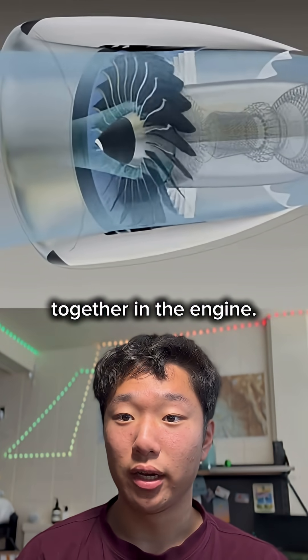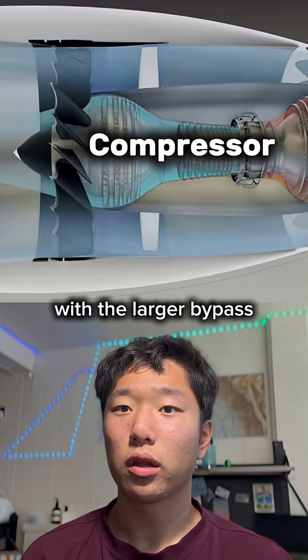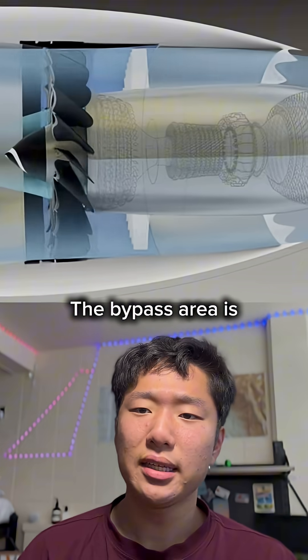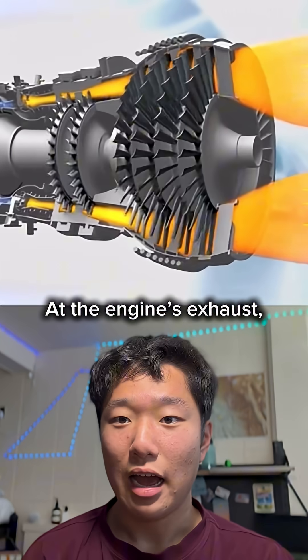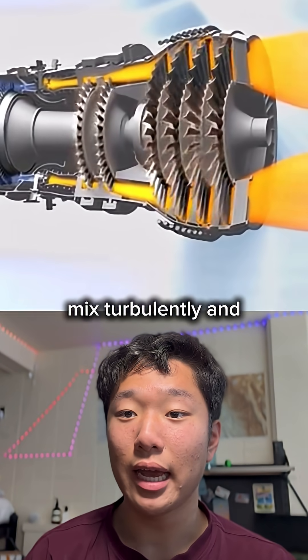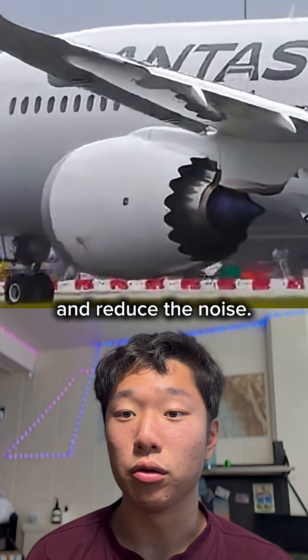It's all because of how airflow mixes together in the engine. Commercial aircraft engines have this air compressor in the center with a larger bypass area around it. The bypass area is colder and slower, while the compressed air is hotter and faster. At the engine exhaust, these two forms of air mix turbulently and create lots of noise. Adding the chevrons helped blend them more smoothly and reduce the noise.